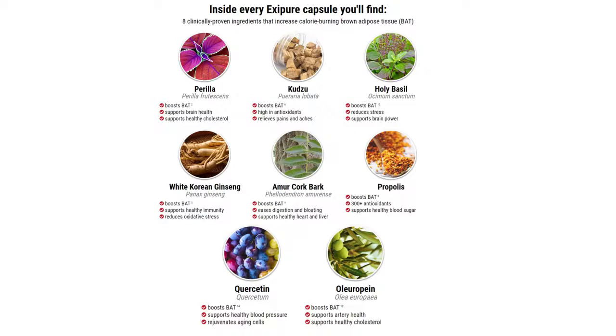For instance, Berilla can boost the BAT but can also support brain health and healthy cholesterol. Propolis, for instance, will also boost the BAT but has more than 300 antioxidants and also supports healthy blood sugar. The white Korean ginseng can boost the BAT but supports health immunity and reduces oxidative stress.